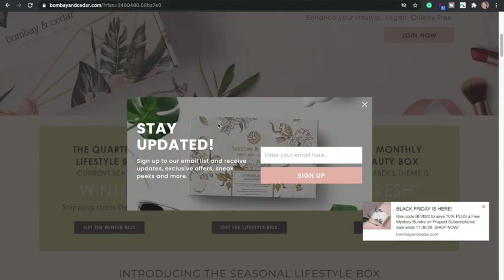Bombay and Cedar has a deal going on — use code BF2020 to save 10% and also get a mystery bundle, but it says only on a prepaid subscription, so I'm guessing that means it only works if you get three months or longer — like three, six, or 12-month plan. If you just want to save 10% and pay month to month, I'll leave my code, I think it's kittyboxes10 or something like that. All codes will be down below.